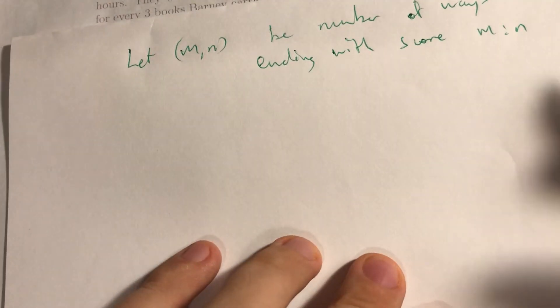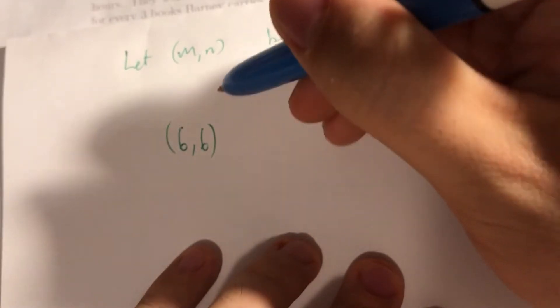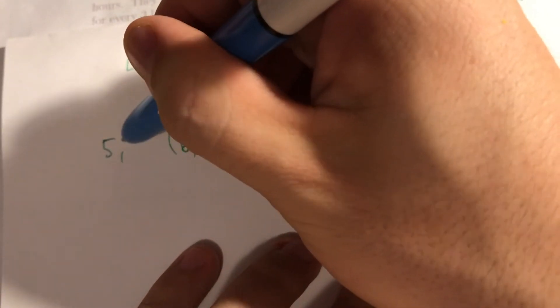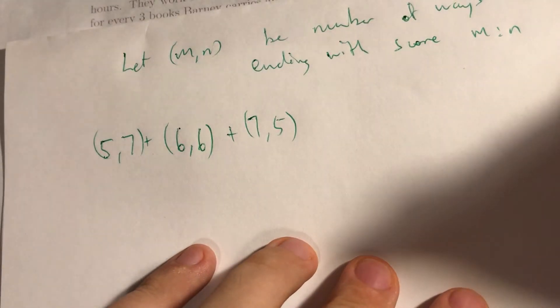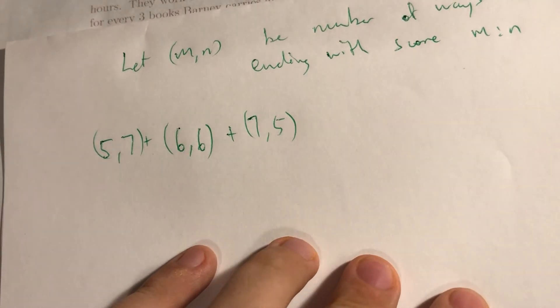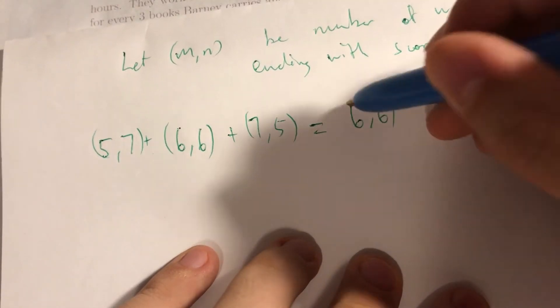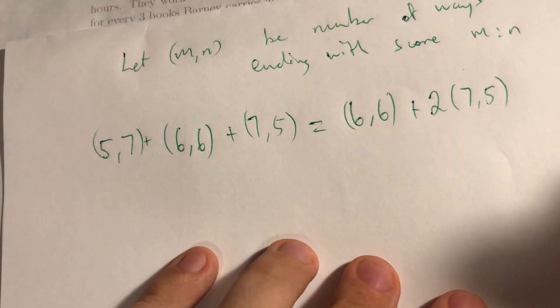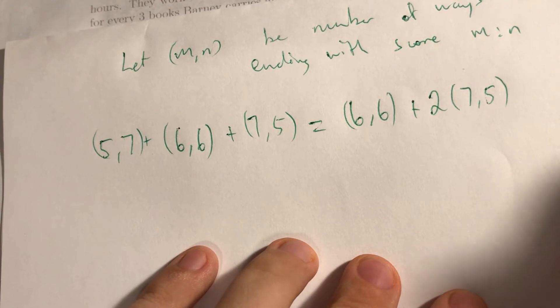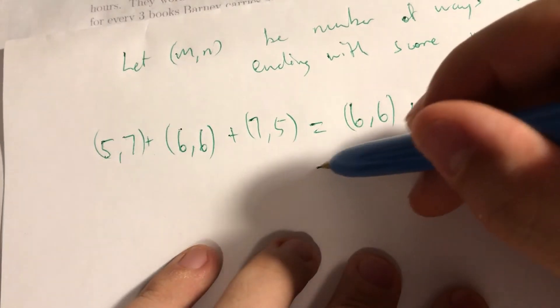What we're looking for is m to n. The number we're looking for — it could end as 6-6, it could end as 5-7, or it could end as 7-5. If you already notice, there's kind of a symmetry between the two teams, so 7-5 and 5-7 would not give you different numbers — you could think of them as both the same.